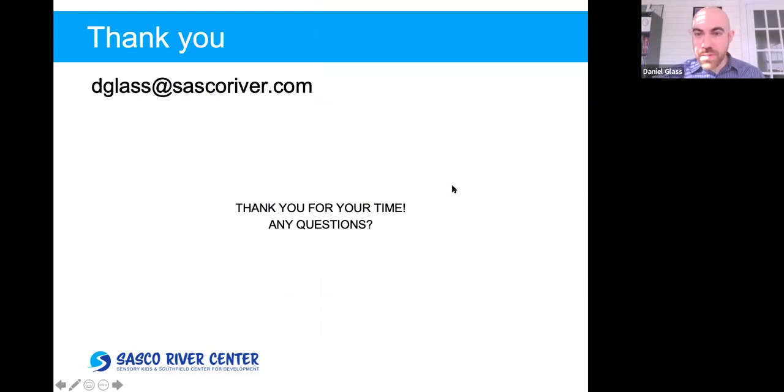Thank you. I have time blocked off until 11:30 — I'm not sure if everyone has that much time, but I have plenty of time to discuss.